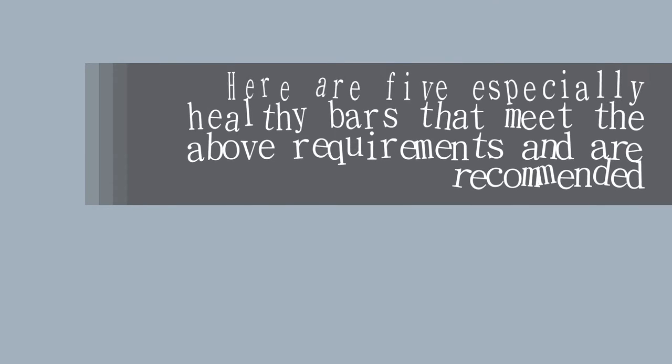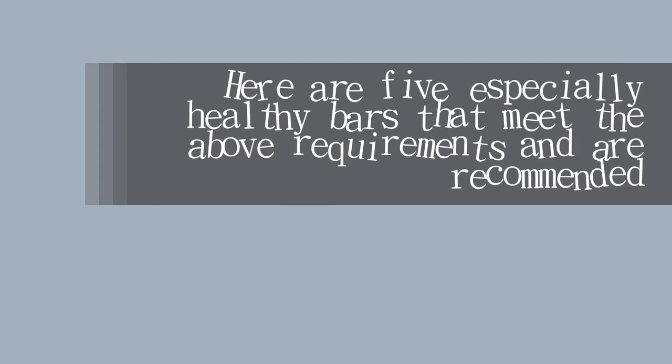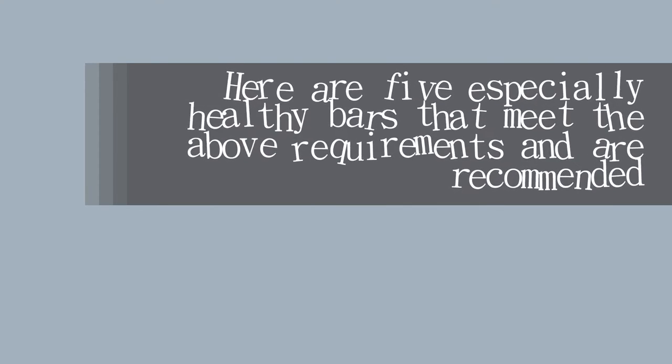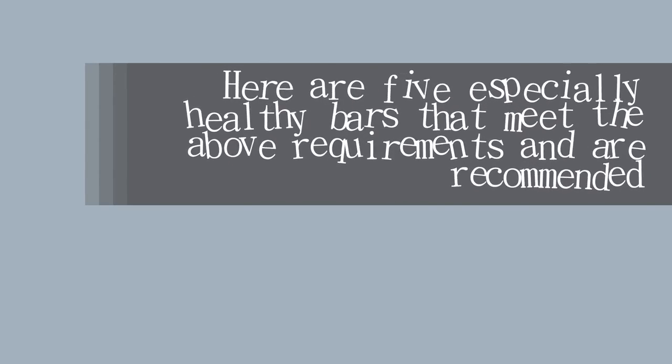Here are five especially healthy bars, listed in no particular order, that meet the above requirements and are recommended by nutrition experts. The experts do not have any financial relationships with the bars they recommended.